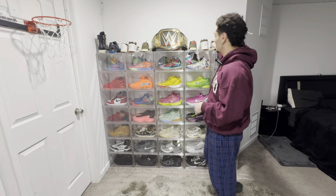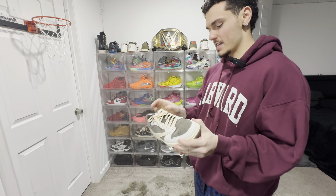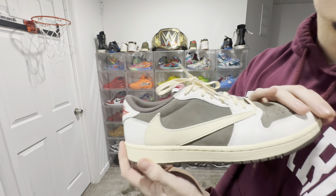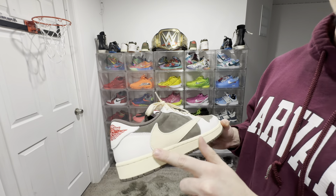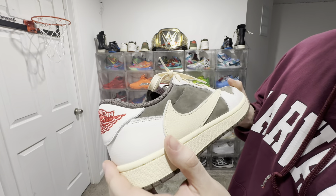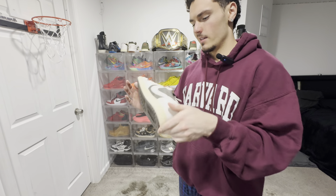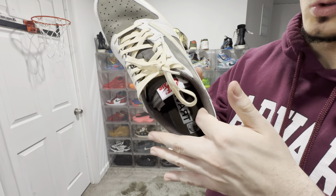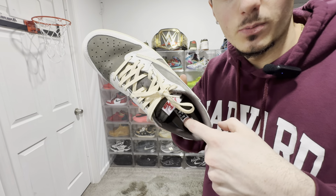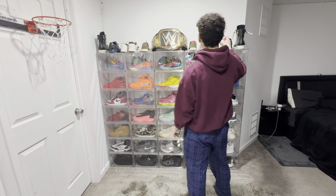Moving on to the last three — closing things out with all Travis Scotts. Travis 1 Low Reverse Mocha, I want to say. This is a really clean pair. I like this off-white sail color, it matches the laces I put on. I don't even know — is that gray or brown? It's a clean shoe. I don't think I've worn these too much — these are big as hell on me. I think I got a 10 and a half; this was before I made my big discovery of my feet being extremely small. The thing with these is there's no padding around the ankle collar, so my foot was just sliding. These are massive on me, but still a dope shoe.